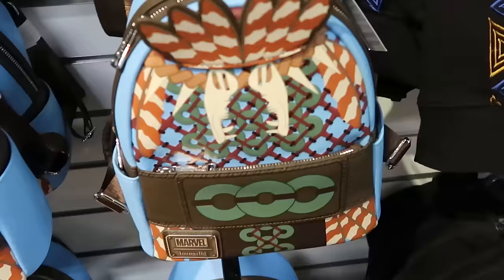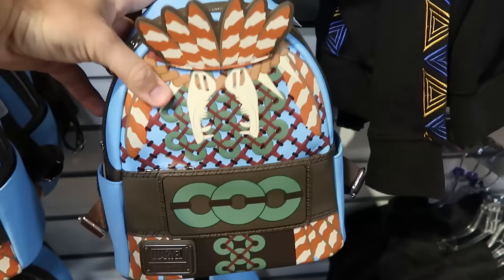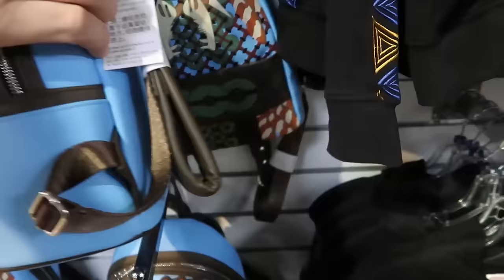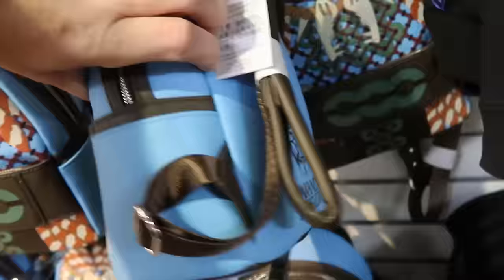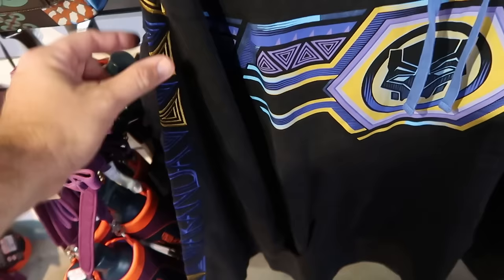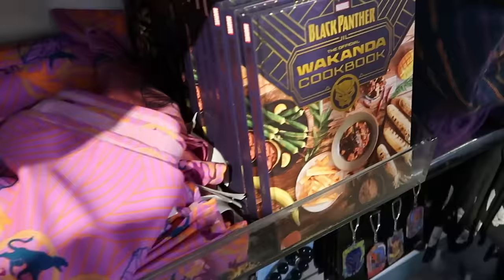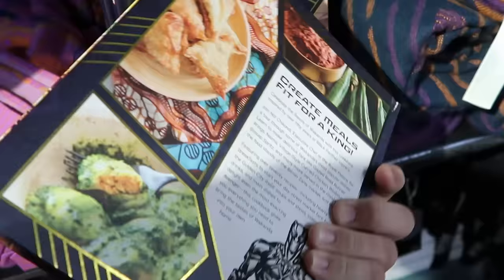There's still a good selection of Marvel Black Panther merchandise. A really cool, very soft Loungefly that says 'Wakanda Forever' on the back with Black Panther — $39.99. A pullover hoodie with everything embroidered — 'Wakanda' in a nice triangle design with Black Panther's helmet — $30, down from $60. They even have new items: a hardcover Black Panther official Wakanda cookbook with all the recipes of Wakanda — $25.